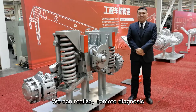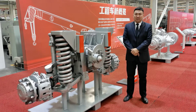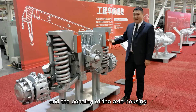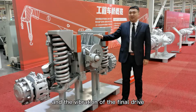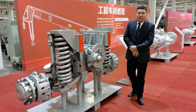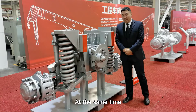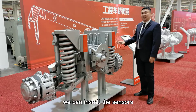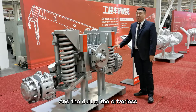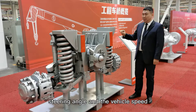Number four, we can realize remote diagnosis by installing sensors on the axles. We can monitor the oil temperature, the bending of the axle housing, the vibration of the final drive, and the wear of the brake lining. According to this, we can warn of axle failures in advance. At the same time, we can install both angle and speed sensors on our axle, and during driving we can get the accurate steering angle and vehicle speed.